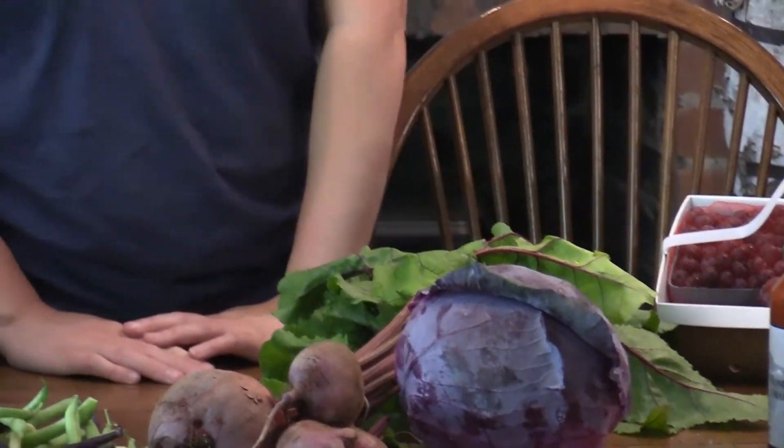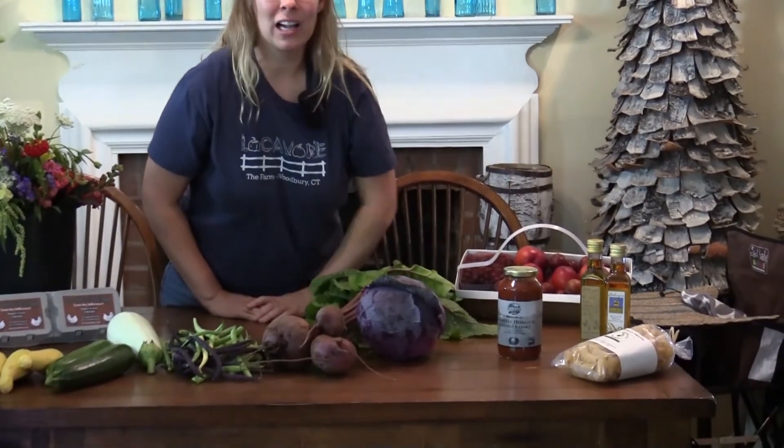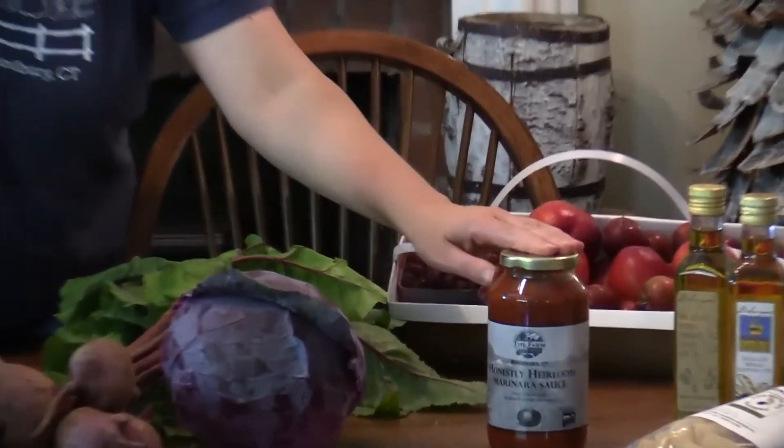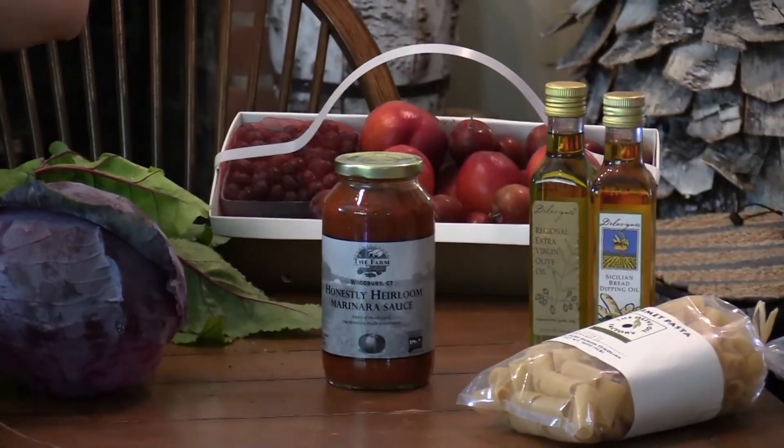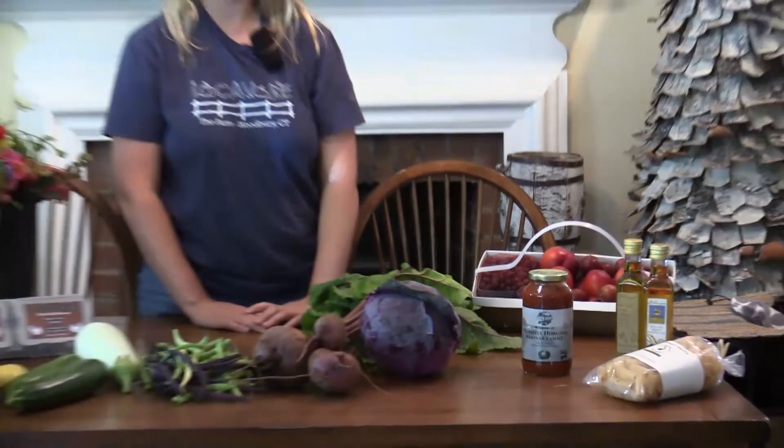Don't forget we have other local ingredients here as well at the store. We have our own pasta and olive oils from the olive oil company, and our The Farm Zone marinara sauce. Those are made from our own heirloom tomatoes, onions, garlic, as well as some olive oil and spices. It's a great addition to any pasta — you guys should give it a try.